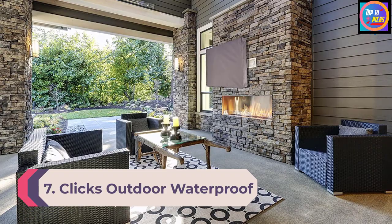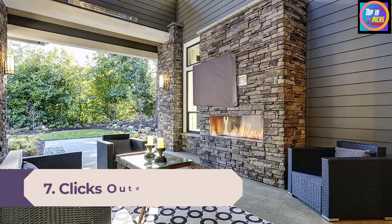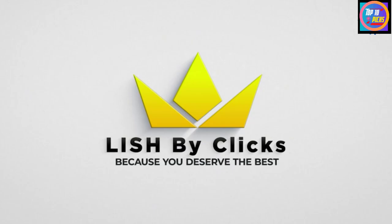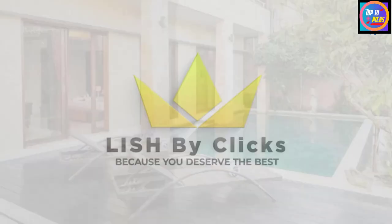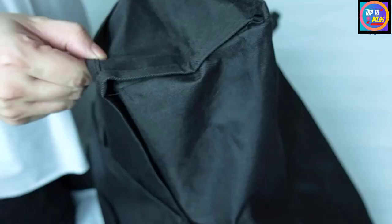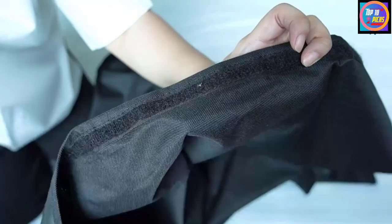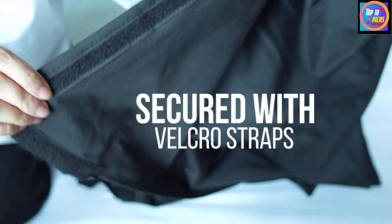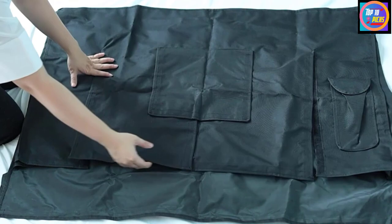Number 7: Clicks Outdoor Waterproof TV Cover. The Clicks outdoor waterproof TV cover is a basic outdoor TV cover that is durable, easy to use, and highly protective. This TV protector is weatherproof and dustproof, made with tough fabric to protect the TV from rain, snow, wind, and dust. It provides cover on all sides and its seams are double stitched for extra longevity.